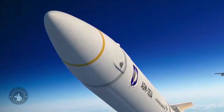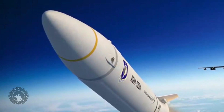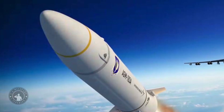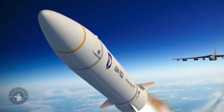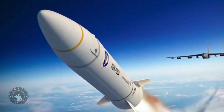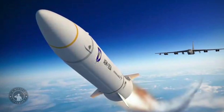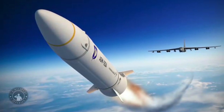The AGM-183A ARRW employs a hypersonic boost-glide system, where a rocket propels its payload to high speeds. The payload is then separated from the rocket before flying as an unpowered glider towards the target. The missile's aeroshell is dropped from high altitudes and the hypersonic glider warhead is detached to glide and maneuver to the target at hypersonic speed, creating an impact equivalent to a powerful bomb.